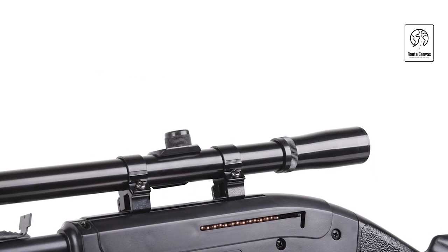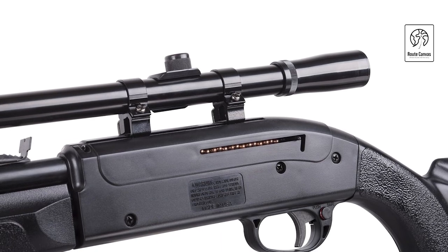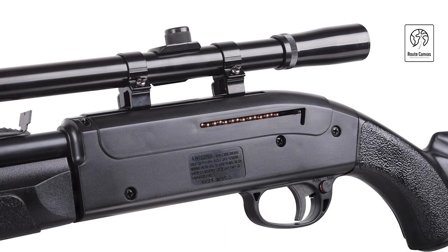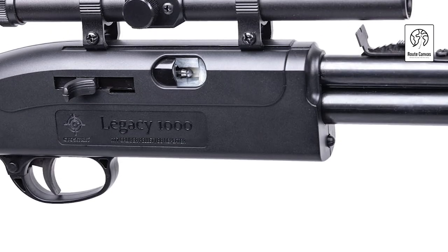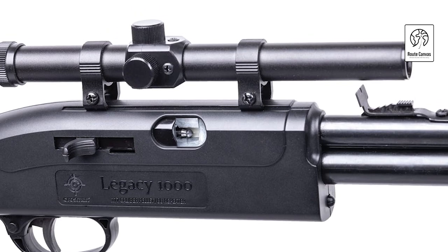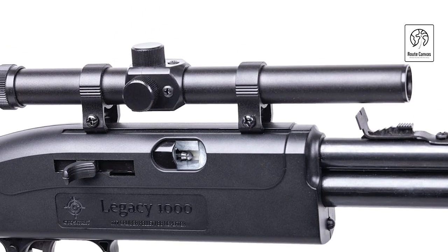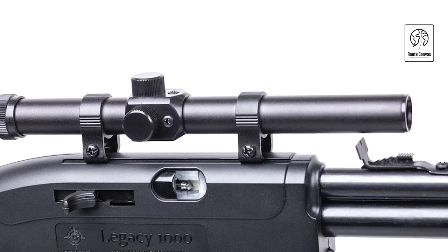Offering variable control from 750 to 1,000 feet per second, it accommodates both .177 caliber pellets and traditional steel BBs, sold separately. Safety is ensured with a cross-bolt safety mechanism, promoting secure handling during use. Included with the rifle are a fiber-optic sight and a 4x15mm scope, enhancing accuracy and targeting precision.